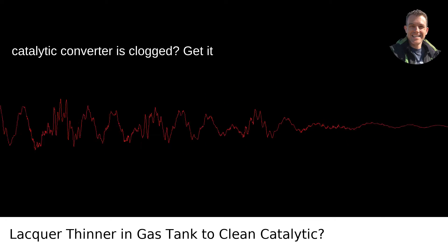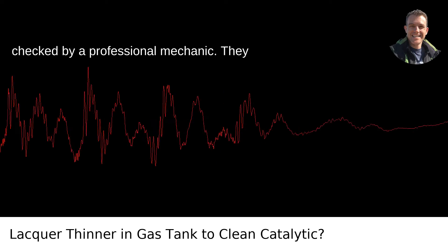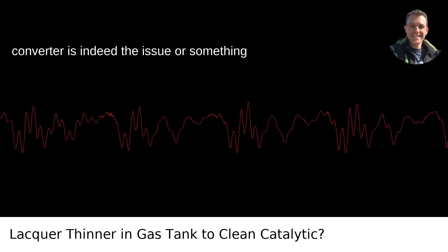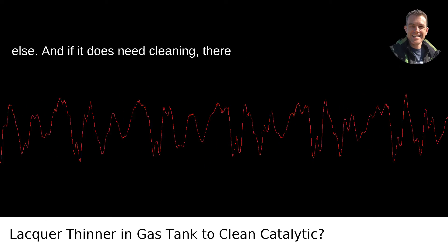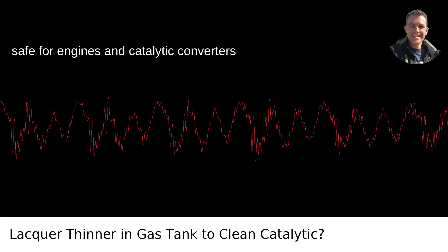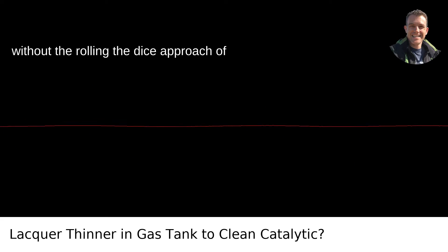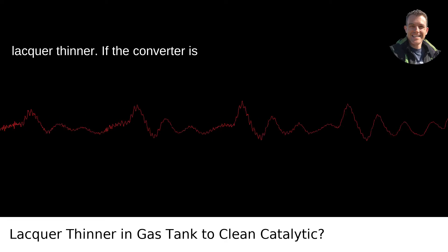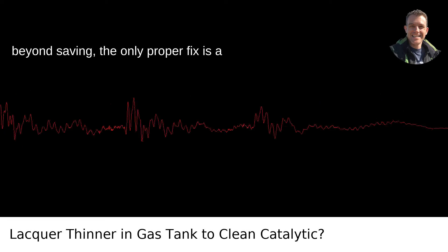So what's the best move if your catalytic converter is clogged? Get it checked by a professional mechanic. They can diagnose whether the catalytic converter is indeed the issue or something else. And if it does need cleaning, there are products explicitly designed to be safe for engines and catalytic converters that can be added to the fuel directly, without the rolling-the-dice approach of lacquer thinner. If the converter is beyond saving, the only proper fix is a replacement.